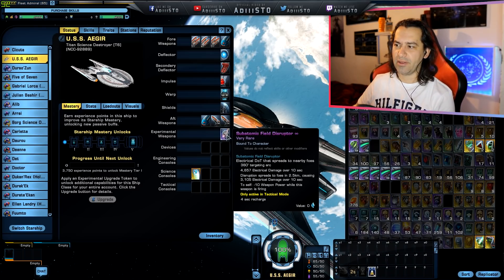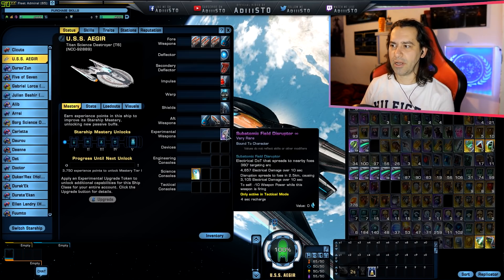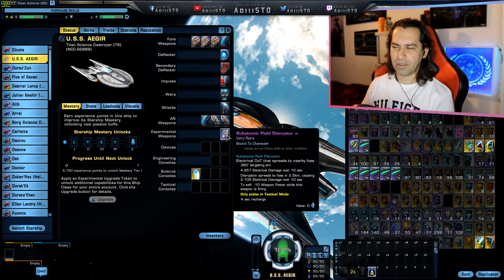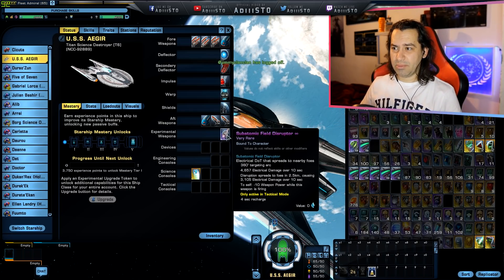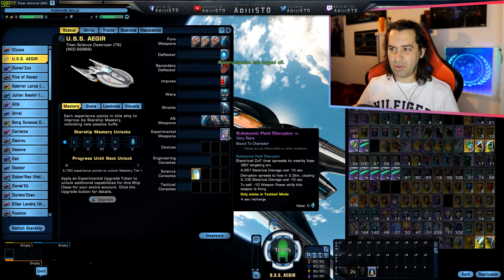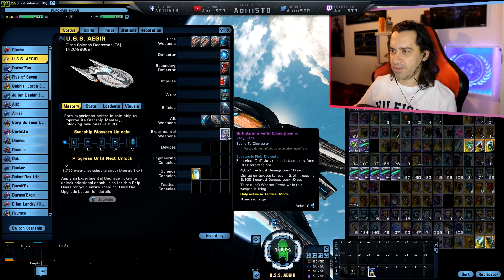This thing has four weapons on the front and four on the aft based on the experimental weapon slot — because normally experimental weapons are 360-degree targeting, so it's kind of like omnidirectional. Normally they are based on beams. I'm liking it, to be honest. Hopefully this is not going to be a bug where Cryptic is going to nerf it.